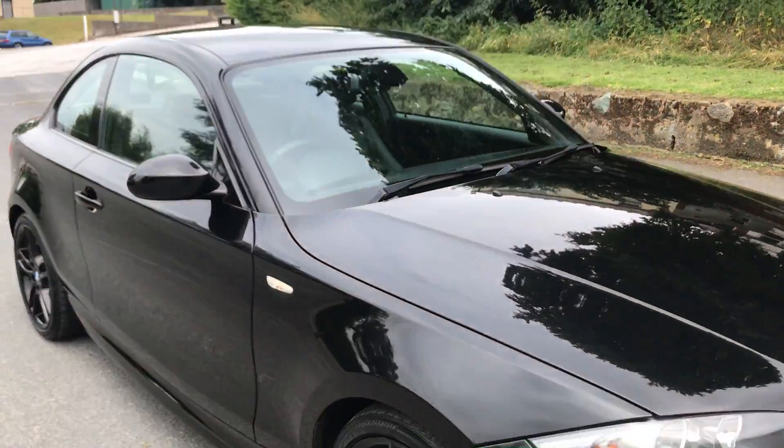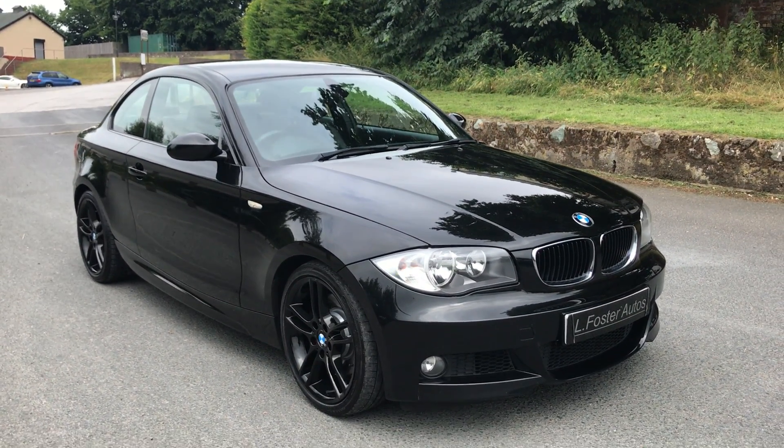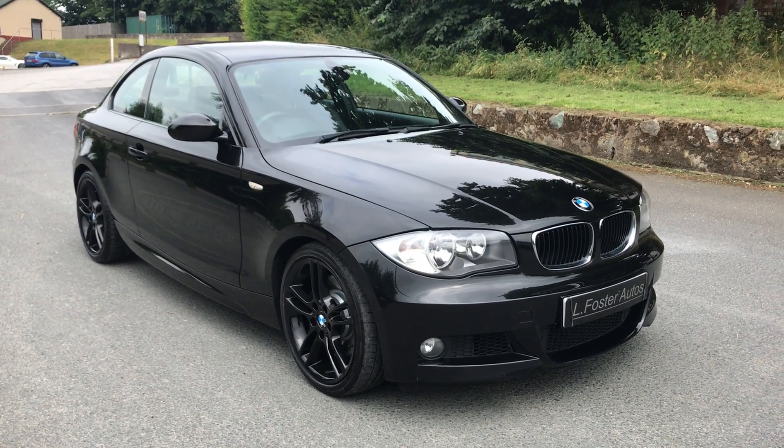There you have it guys — BMW 123 Diesel M Sport. For any more information, give us a call on 0121 455 667.